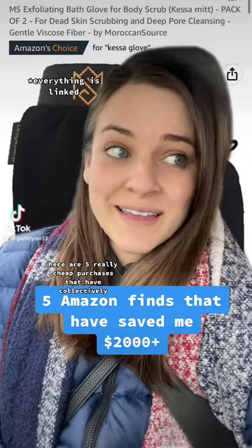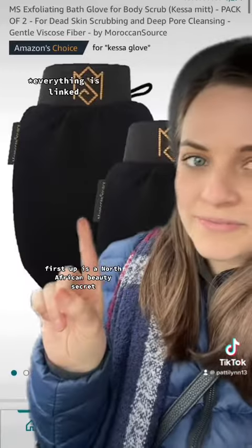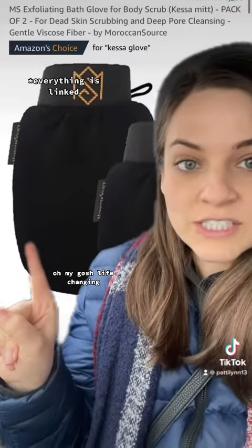Here are five really cheap purchases that have collectively saved me thousands of dollars over the years. First up is a North African beauty secret — these Kessa exfoliating gloves. Oh my gosh, life changing.